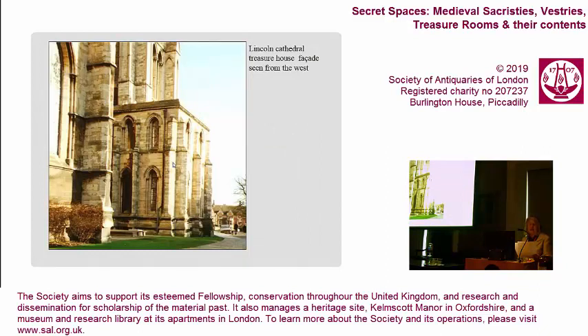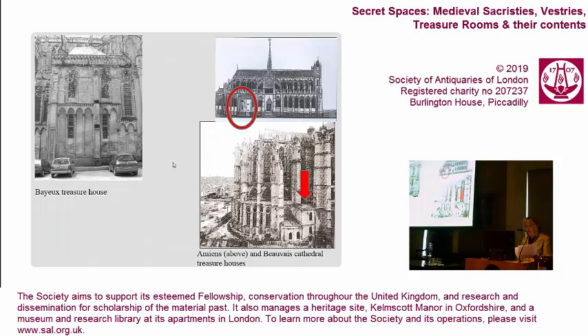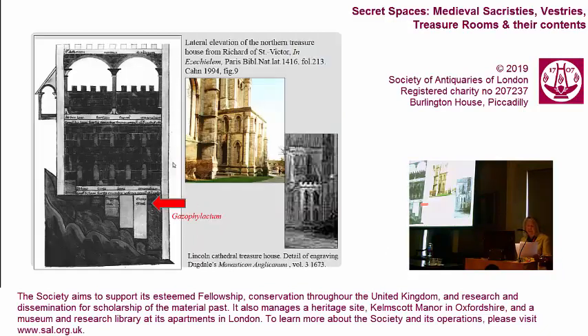Many treasure houses take the form of a miniature tower, consisting of a basement or semi-basement and a number of superimposed rooms. This, of course, is practical. However, these buildings closely matched the treasure houses called Gatzophilachia that the prophet Ezekiel described in his vision of the heavenly temple. In the mid-twelfth century, the Parisian canon Richard of St. Victor, in his In Ezechielem, drew the northern Gatzophilachian treasure house as a three-storey structure crowned with battlements, with the lowest storey half-buried in the ground for extra security. As you can see, the 13th-century treasure house at Lincoln, originally battlemented, closely matches Richard's drawing.